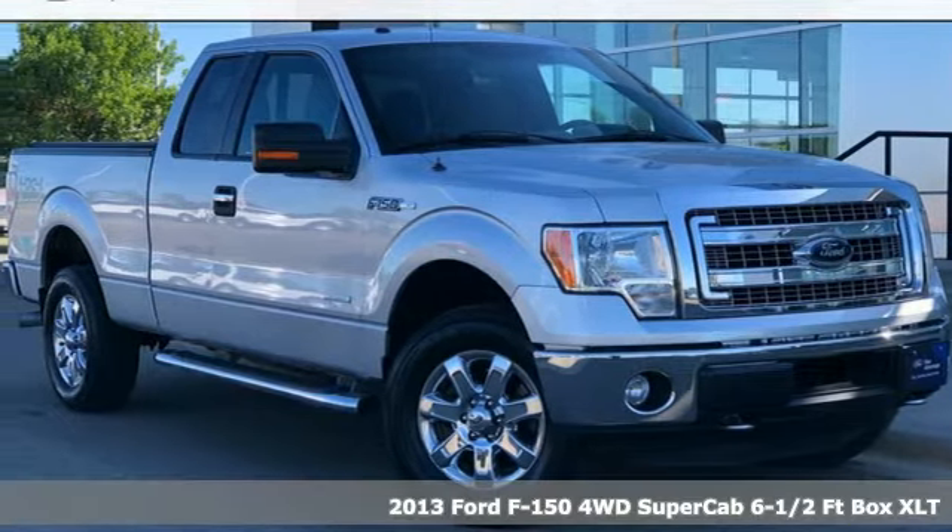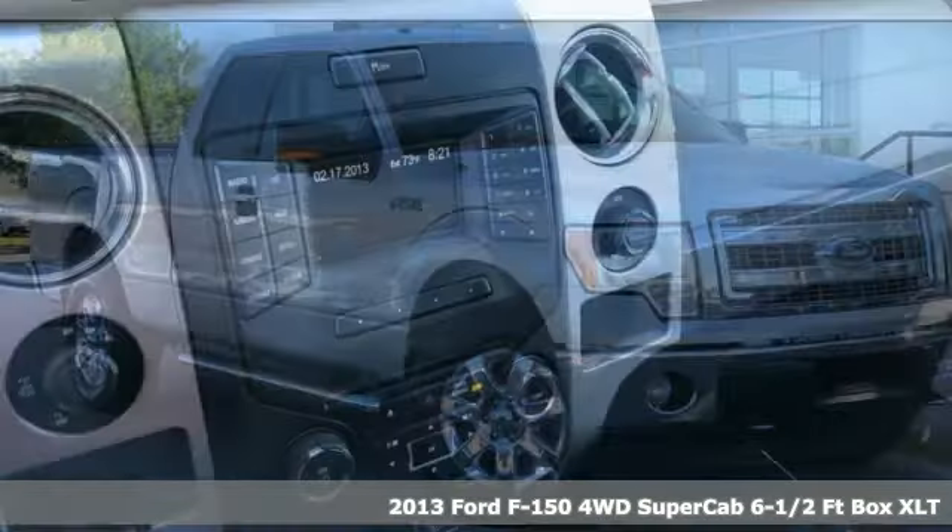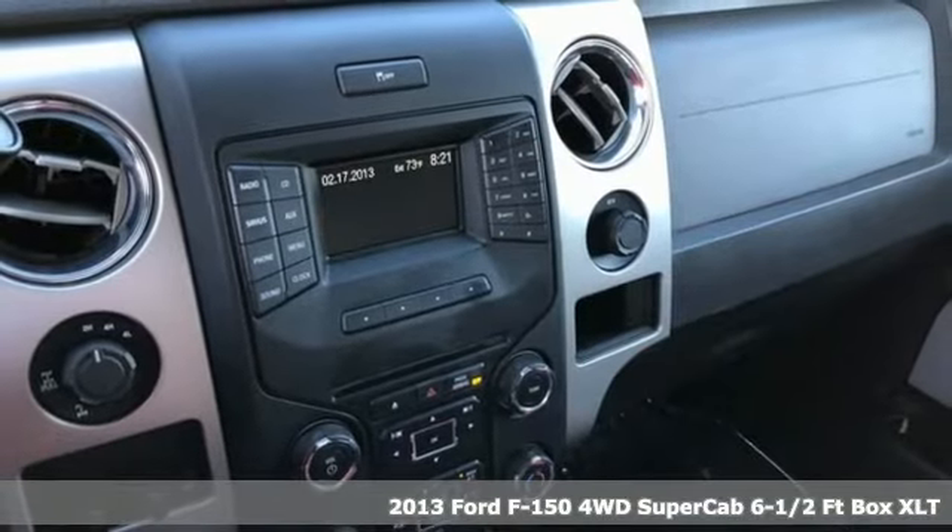It's a 2013 Ford F-150. Built on tradition, built to last. Ford.